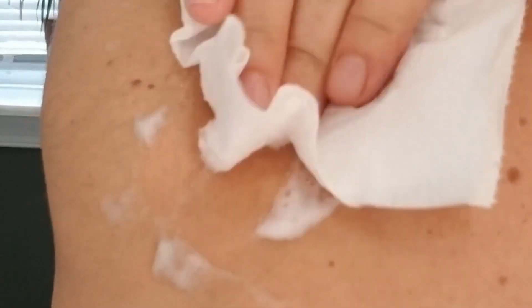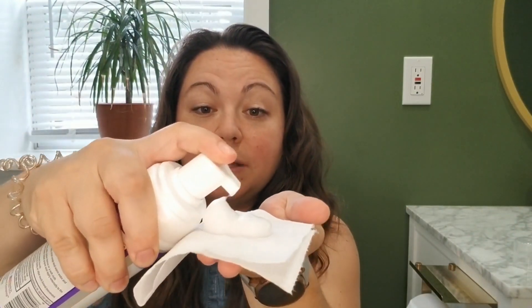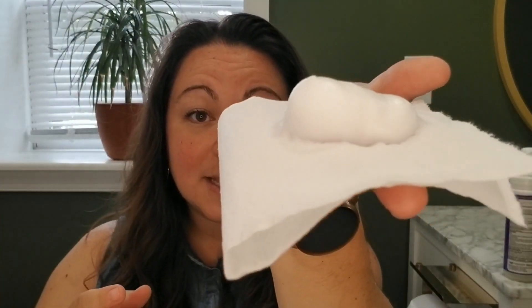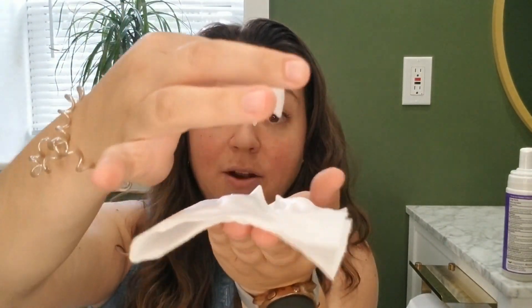It also contains aloe, which is very soothing. It's really easy to dispense — you just pump some right onto the toilet paper, and as you can see, you get a nice thick foam which gives really good coverage. It's not dripping at all; it's gonna stay put wherever you put it.